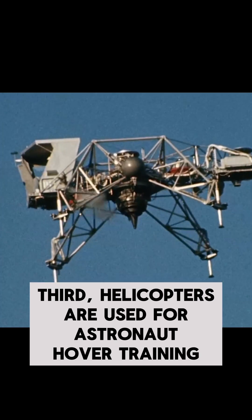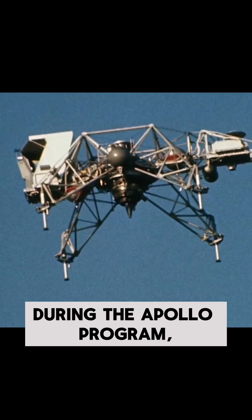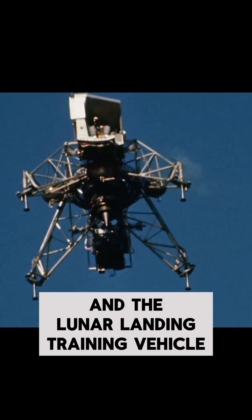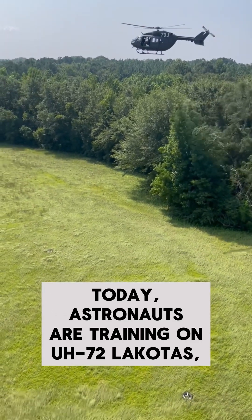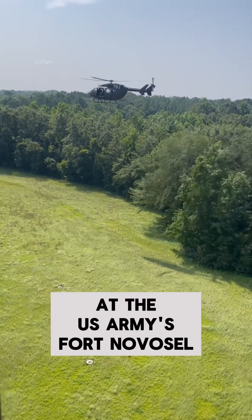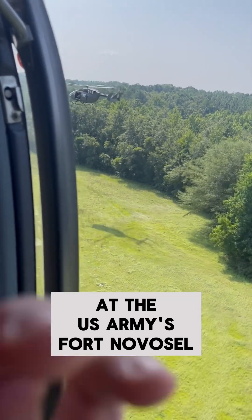Third, helicopters are used for astronaut hover training. During the Apollo program, astronauts trained on helicopters and the lunar landing training vehicle. Today, astronauts are training on UH-72 Lakotas, or Airbus EC-145s, at the U.S. Army's Fort Novosel.